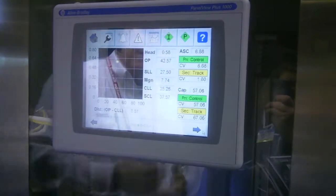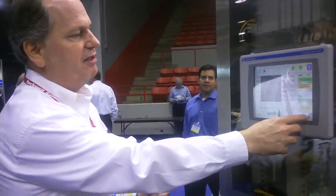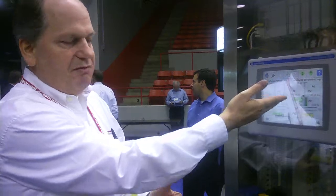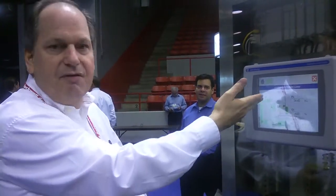We have compressor maps here that are showing operating point, control characteristics, margin manipulation, and PID control features. You can pop up and interact from an operator standpoint with the PID capabilities.